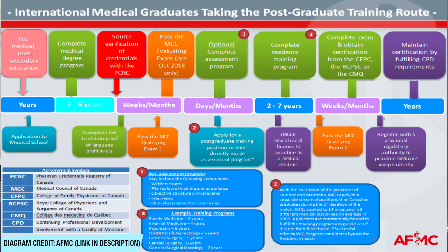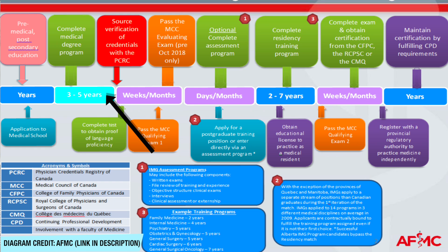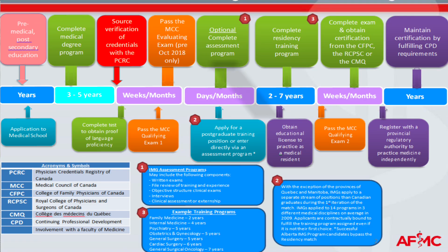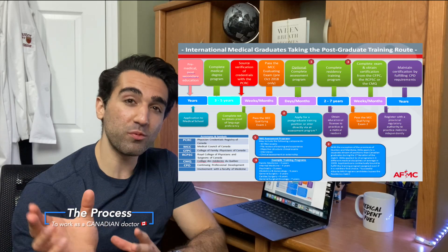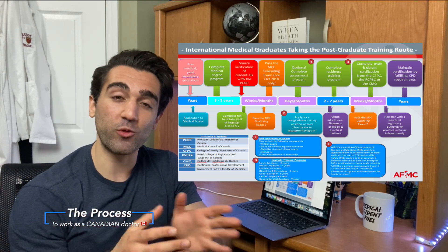If you're going to do the postgraduate training route, you would start off by doing pre-med post-secondary education, then apply to medical school — whether that's one of the Caribbean schools, somewhere in Europe, Australia, or wherever you're coming from. You would complete your medical program, which lasts three to five years, then do a source verification of your credentials as well as complete a test to obtain proof of language proficiency. The next step is to pass the MCC-1 exam, and then you'd be ready to apply for a postgraduate Canadian residency program. It's optional to complete an assessment program that could help with your application, and the assessment program method is only available at certain schools.